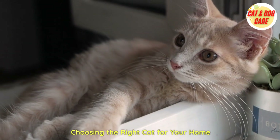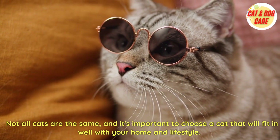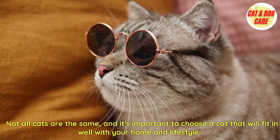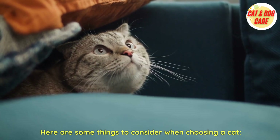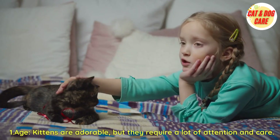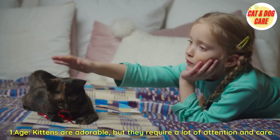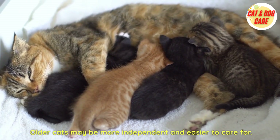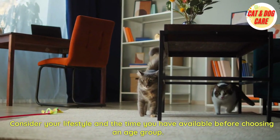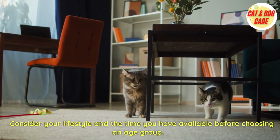Choosing the right cat for your home. Not all cats are the same, and it's important to choose a cat that will fit in well with your home and lifestyle. First, consider age. Kittens are adorable, but they require a lot of attention and care. Older cats may be more independent and easier to care for. Consider your lifestyle and the time you have available before choosing an age group.